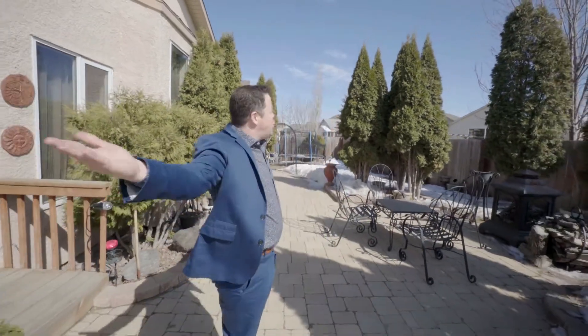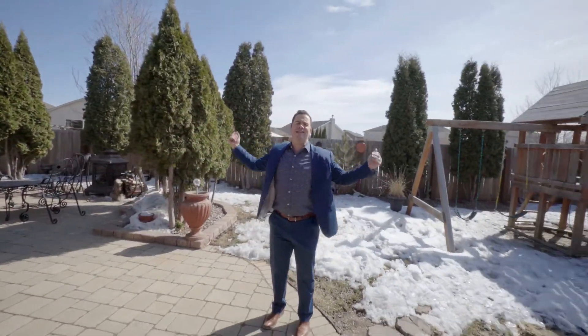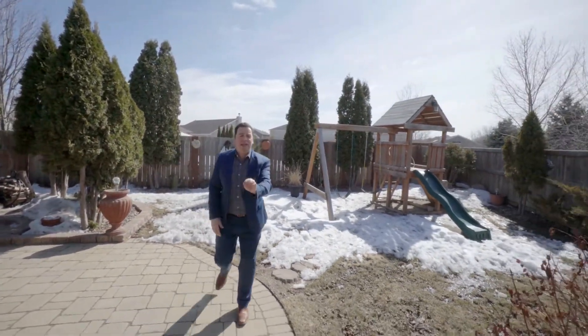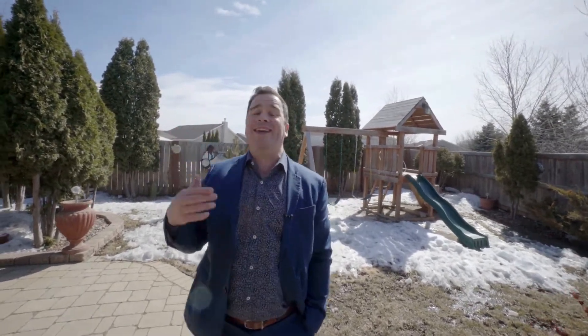I bet you weren't expecting the drive to your garage — that's amazing, especially if you are a mechanic or someone who needs the extra space, like parking those sleds from the winter. And space is what you're going to find here at 42 Greenland Bay, on a beautiful pie lot with south-facing sun for days. It's really your own little piece of paradise.